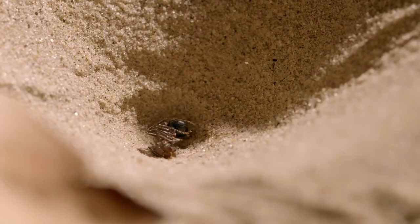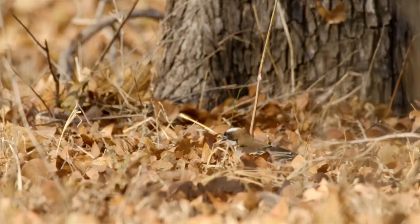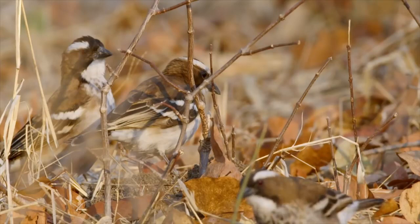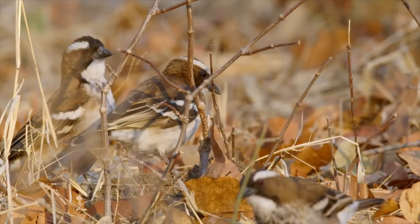And when it's done, it throws the empty carton away. But one man's trash is another man's treasure. White-browed sparrow weavers hoover up anything they can find in the leaf litter, from insects to seeds.